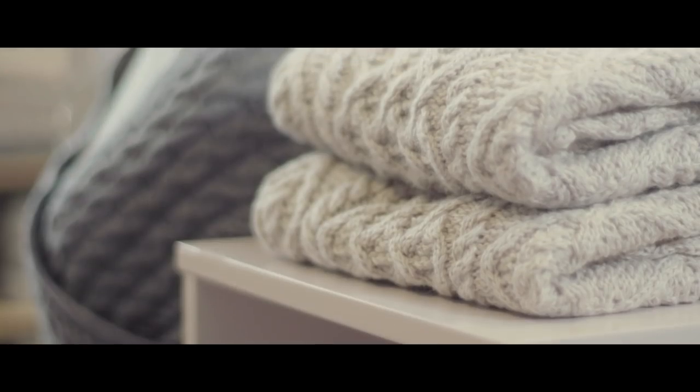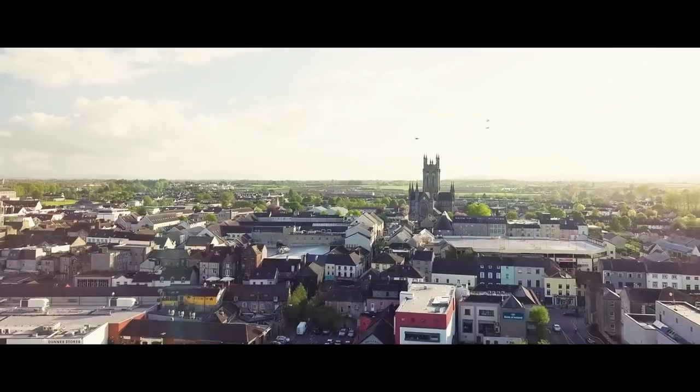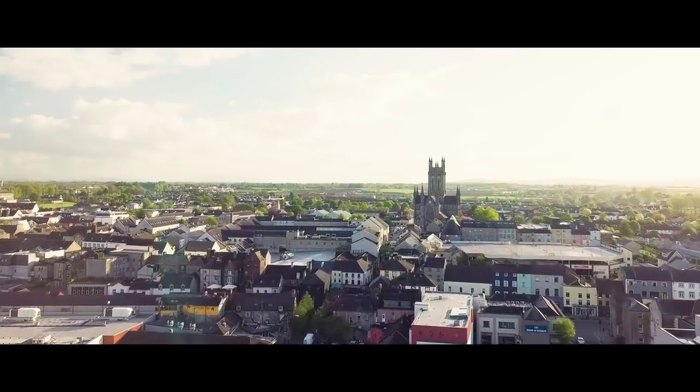There are craft makers like ourselves, there are galleries, there are lots of places to visit — and I think when people come to Ireland's Ancient East, that's what they're looking for.